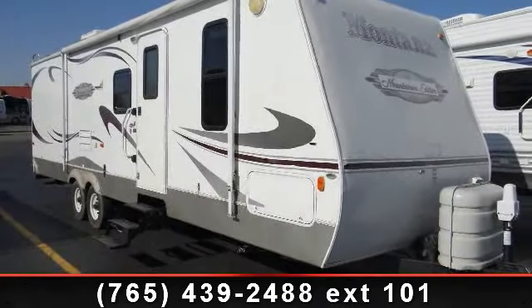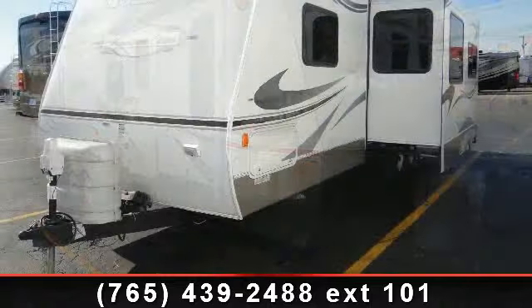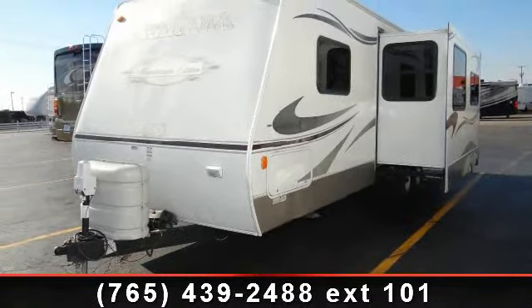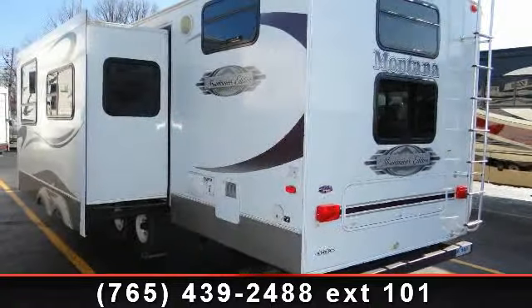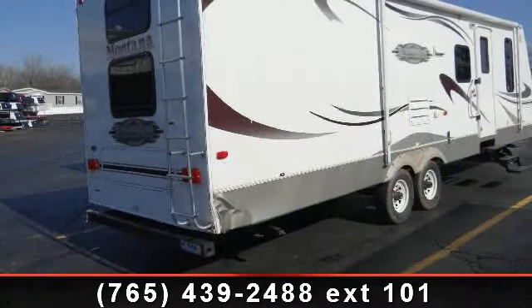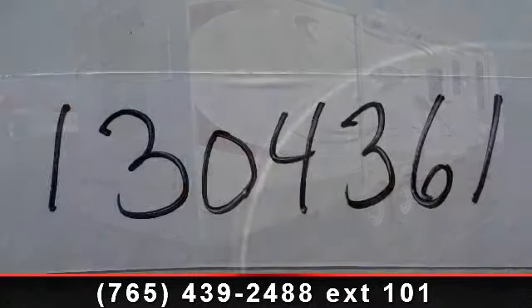Travel in style with this 2006 Keystone Montana Mountain R29BHS. Whether you are planning on vacationing, adventuring, or just relaxing, this travel trailer does it all. This unit is perfect for those looking to maximize fuel efficiency but maintain all of the conveniences of a well-appointed, feature-packed RV.